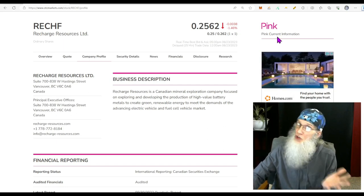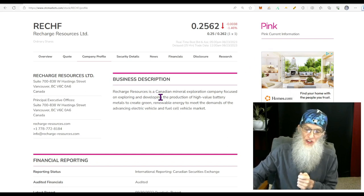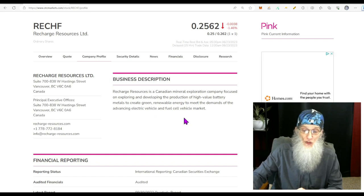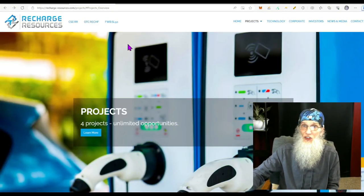She is on the pink tier — she's current — but we don't see the verified profile or verified transfer agent, which we would like to see. Recharge Resources is a Canadian mineral exploration company focused on exploring and developing the production of high-value battery metals to create green, renewable energy to meet the demands of the advancing electric vehicle and fuel cell vehicle market. For more information, let's jump over to their website at recharge-resources.com.